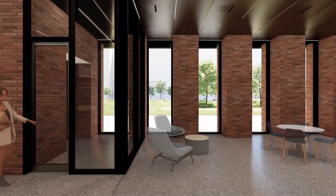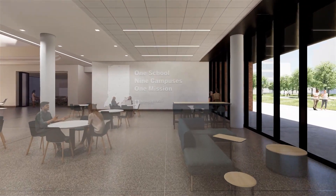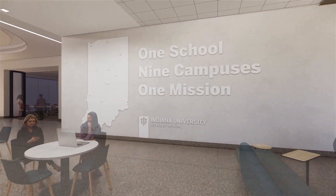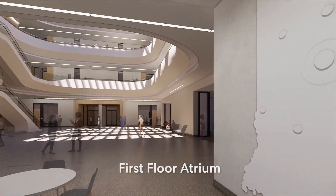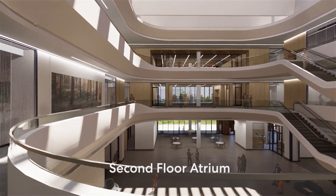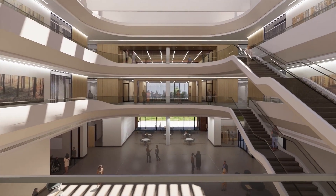At the ground level, students, faculty, and visitors can chat over coffee, share ideas, and make connections — and they can enjoy feeling part of something much larger. This dramatic three-story atrium will invite in the sunlight as well as visitors. Its unbroken lines, elegant curves, and airy feel will create a sense of connection.